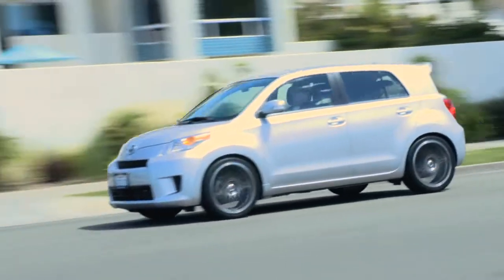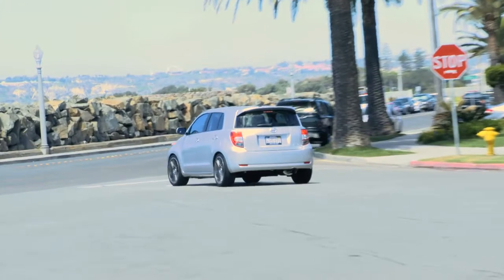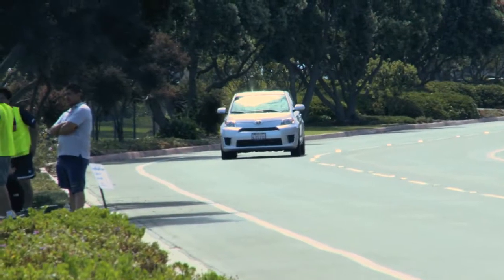This car replaced the XA in our lineup, and having a five-door hatch was really important to us. Having an entry-level vehicle is really important to us, and I think what happens is people get in this and they find out it's so fun. We find this car to be one that really is kind of a road trip car — we want to have a lot of people traveling with them.